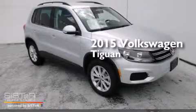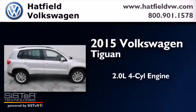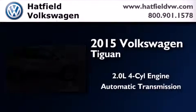This is a brand new 2015 Volkswagen Tiguan. It features a 2.0 liter 4-cylinder engine and an automatic transmission.